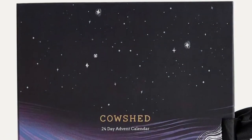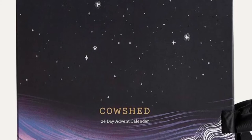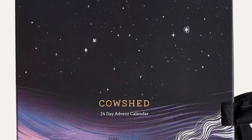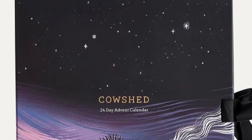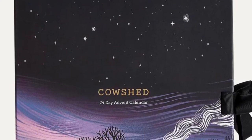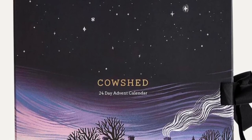I have for you the 2022 Cowshed Advent Calendar, available now to pre-order — and I've got the full spoilers. The calendar is $210 and will include Cowshed's best-selling products. Count down the days with Cowshed's Advent Calendar, the ultimate gift for yourself or a loved one.